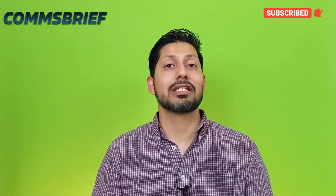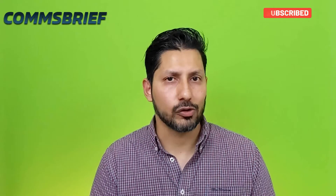Thanks for watching the video. I have written a very comprehensive post on this topic and there is a link in the description below.